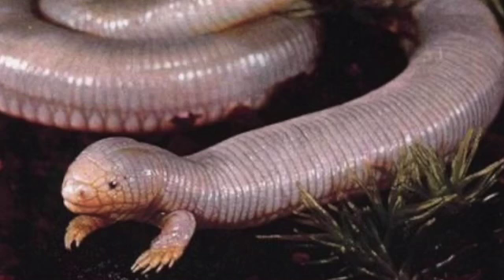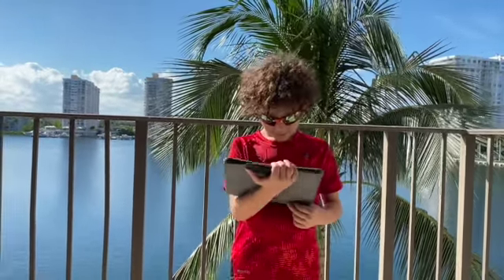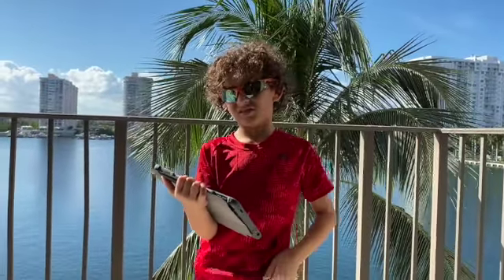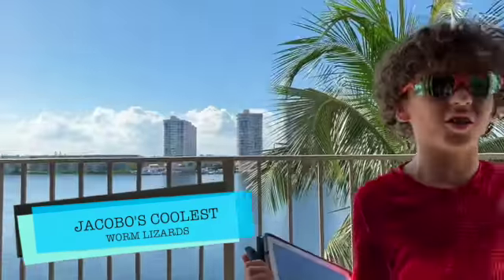This is the ajolote, or Mexican mole lizard. There's another animal that's also called the ajolote — what's the difference? Well, I'm not going to tell you until we get to the next video! Why does it have two legs in front and no more legs? Because it needs those legs for digging, and then the rest of the body slithers like a worm.